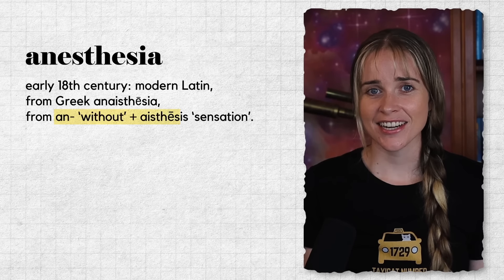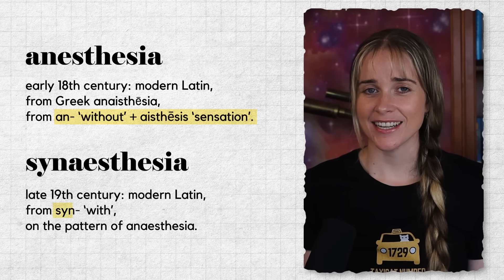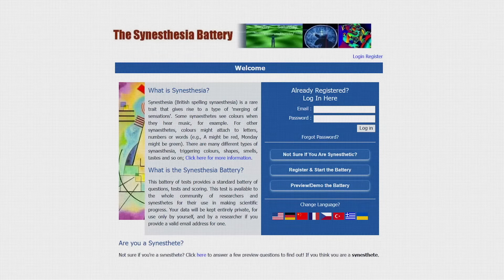You might be familiar with anaesthesia, which is given during surgery to avoid pain. Anaesthesia means 'no sensation', and sharing a common linguistic root is the word synesthesia, meaning 'joined sensation'. People with synesthesia experience some of their senses being joined together — this might be colour and number, or even sounds, taste and physical touch. This test is called the Synesthesia Battery.